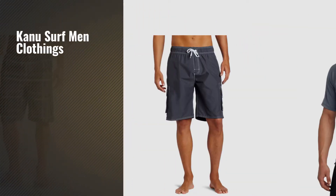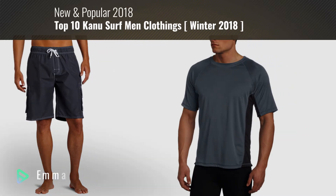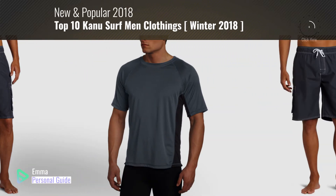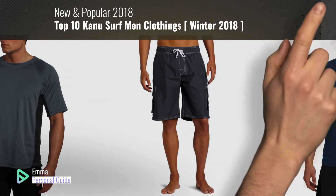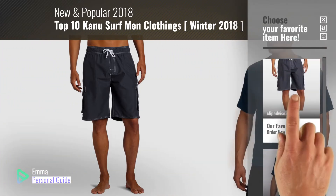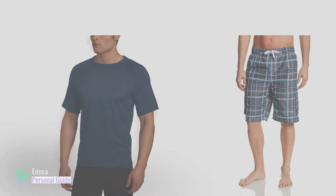If you're looking for KanuSurf men's clothing, this video is for you. My name is Emma, your personal guide — welcome to our channel. At any time you can click the circle in the corner and get more info and real-time deals on your favorite products. Ready? Let's start.